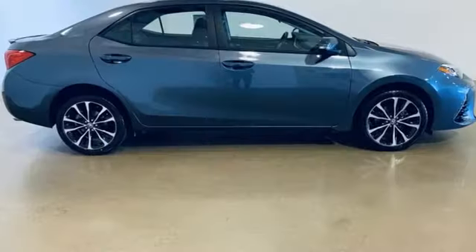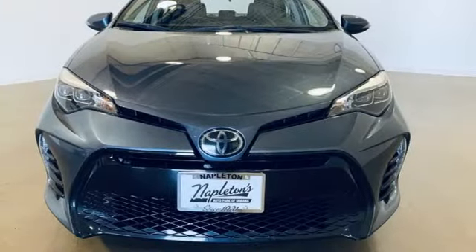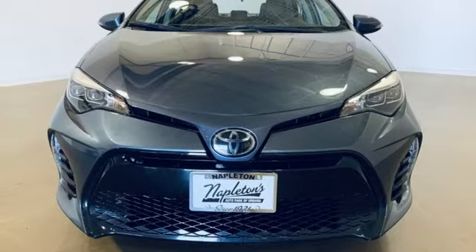Inline four-cylinder engine. Gas pressurized shocks. And LED low and high beam headlights. Driving is believing. Test drive it today.